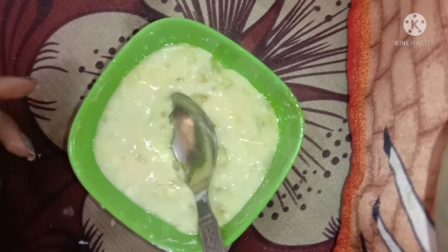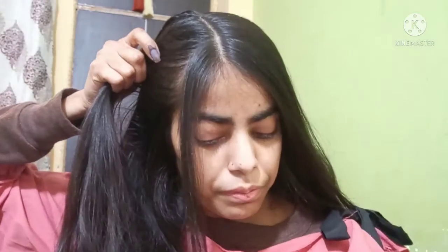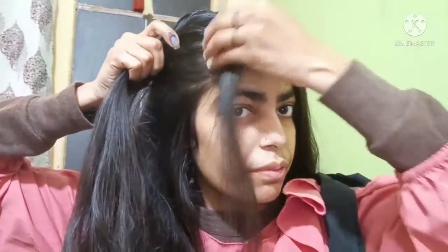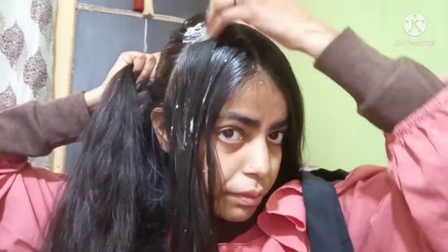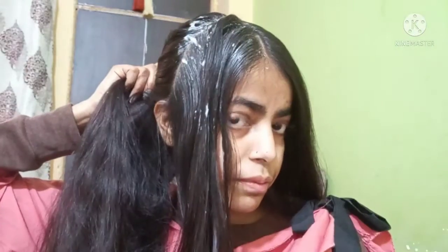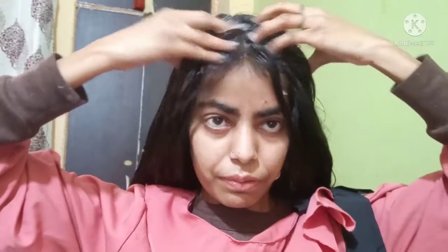Let me show you how to apply it in the hair. You can see my hair has been damaged and I don't care about my hair enough. I have a little dandruff problem because the winter season is ongoing. I have parted my hair into two sections and I have to apply the mask well so that the hair benefits. You have to massage it and leave it for 1 hour.